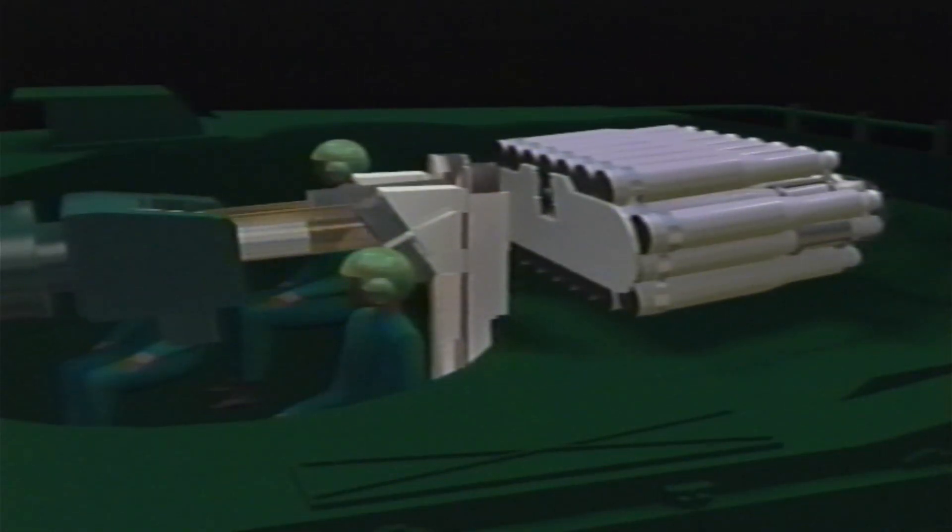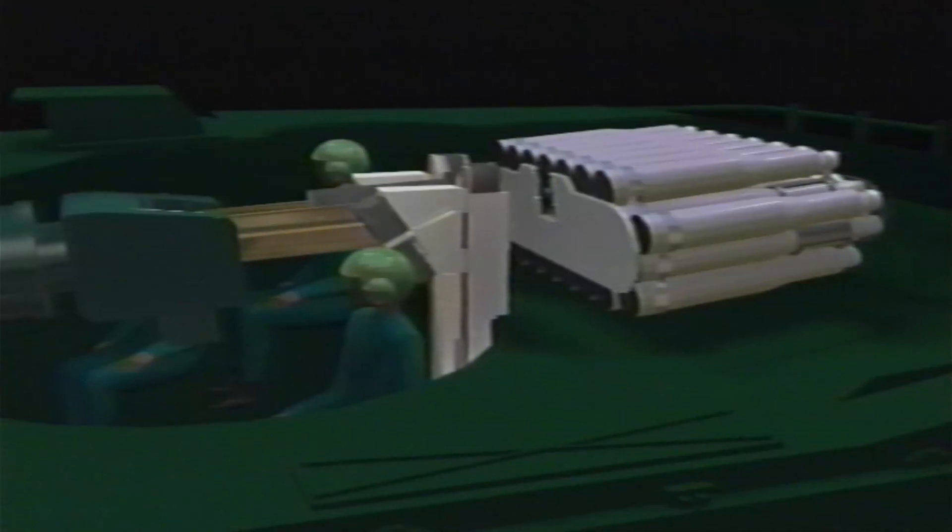Western Design, in conjunction with ARDEC, TACOM, and General Dynamics, is developing the 120-millimeter compact autoloader system. It provides the crew of the Abrams with the ability to fire 12 shots per minute, continuously, while on the move.